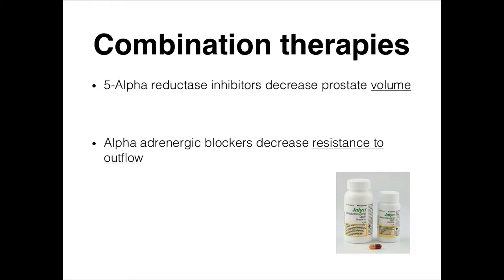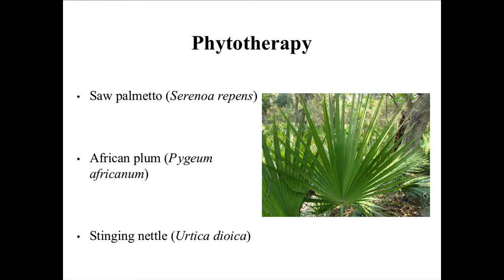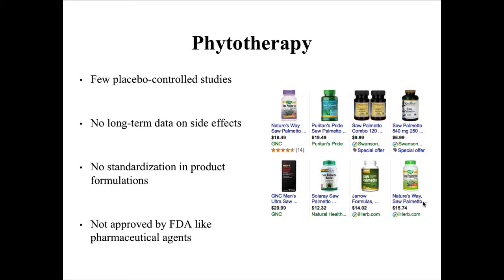If one drug is good, two must be great — and there are good studies showing that combination therapy using 5-alpha reductase inhibitors along with alpha-adrenergic blockers works better than single-agent therapy. There is one combination drug called Jalyn that combines both — your peanut butter and chocolate in one Reese's cup. For completeness, patients also use a lot of over-the-counter phytotherapies; saw palmetto is the big one and is basically a form of finasteride, but these products aren't FDA-controlled, have no placebo-controlled studies, and no long-term side effect data. I think patients are wasting their money when the generics are so cheap.